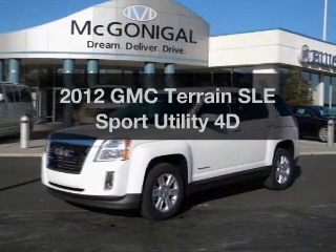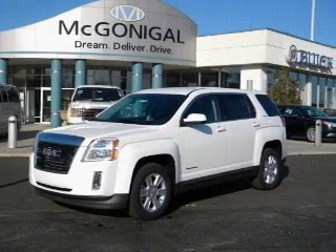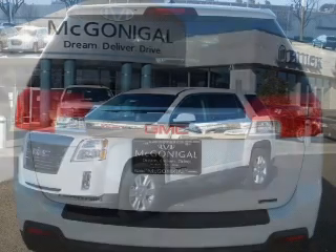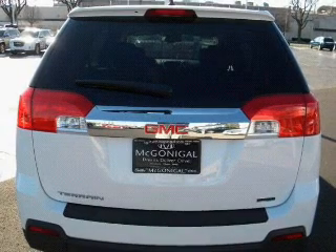Introducing the 2012 GMC Terrain. If you're looking for a first-rate auto, this one could be yours today with a reliable engine that responds smoothly to its automatic transmission.